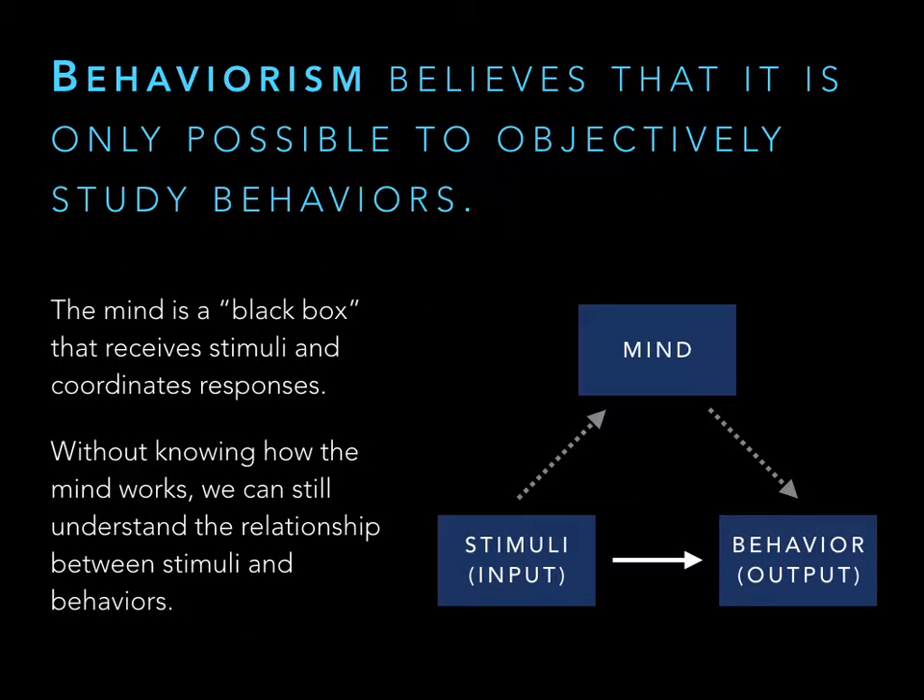Behaviorism comes next. These researchers say the mind is too complicated to worry about — whatever goes on in the mind is too complicated to understand and you can't really measure it, so you can't study it. Instead, they give stimuli to an organism and look at its behavior, finding that relationship because behaviors can be measured. Behaviorism was actually a very big contribution to the science of psychology because every behaviorist is a scientist carrying out very controlled studies with reliable, measurable readouts. It's all about being objective: give a stimulus of this intensity, see this behavior.